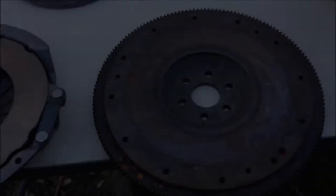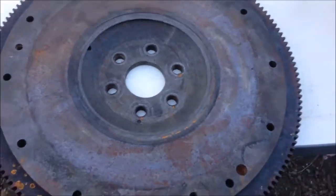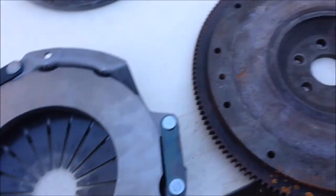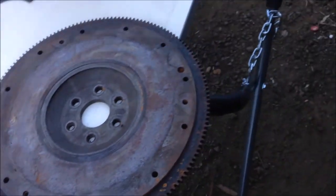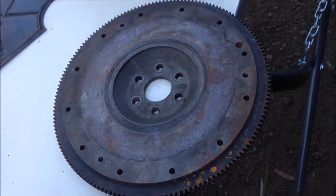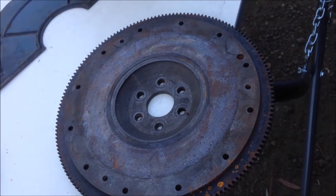We have a flywheel — yes, it's the right one, it fits! Clutch fits perfect. Bit late in the day to get it all together, but this week we'll throw it on and fire this old beast up. Can't wait.